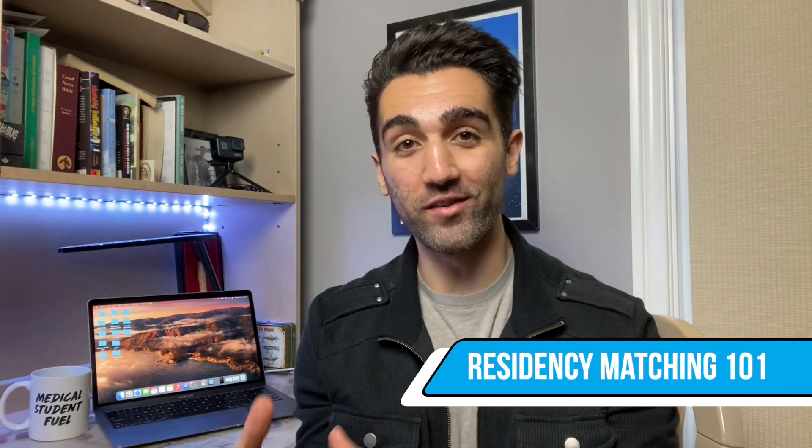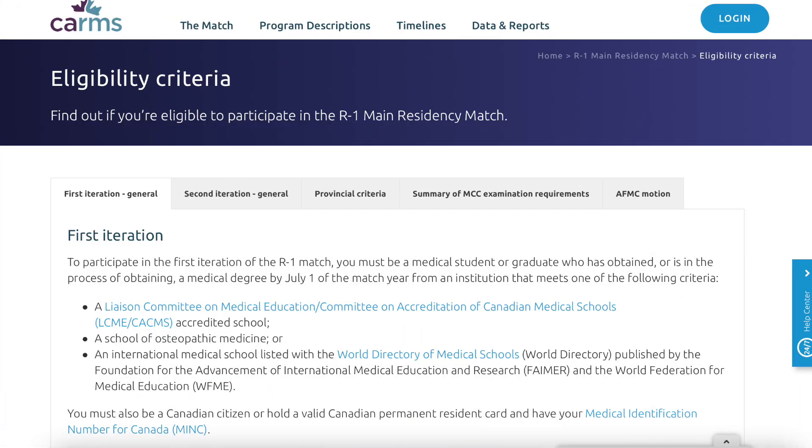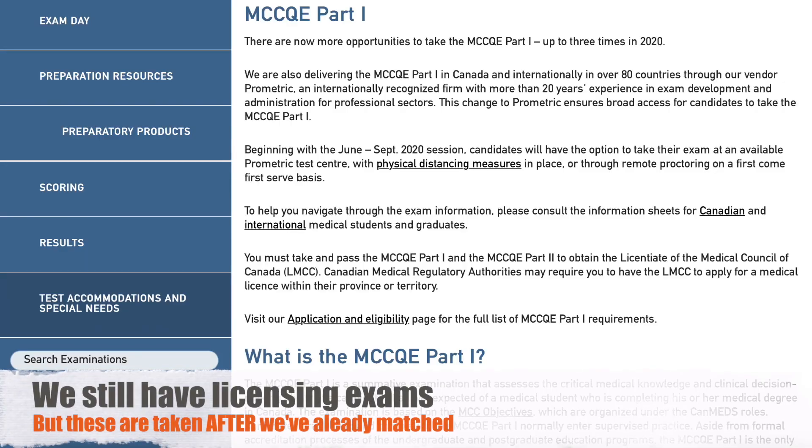To match into a Canadian residency program, medical students need to apply via the CARMS application service, or the Canadian Residency Matching System. If you're a Canadian student you actually do this in your final year before you write your board exams, which means that when you apply for residency you don't have any exams that are going to directly impact how you match. It's not like down in the States where your Step 1 or Step 2 score is very important — here we have no exams done until after we've already matched into a residency program.